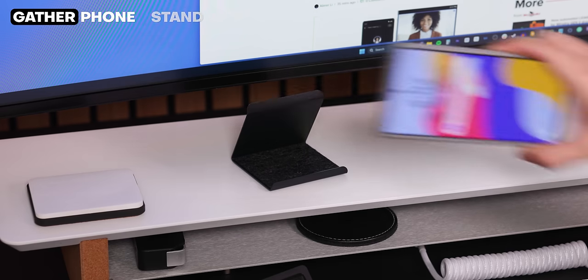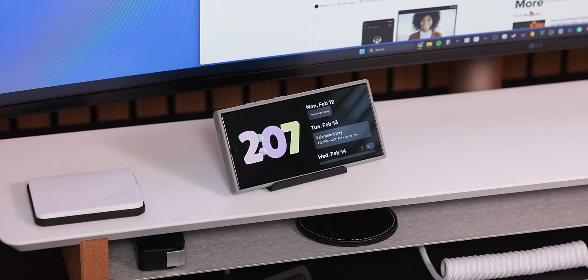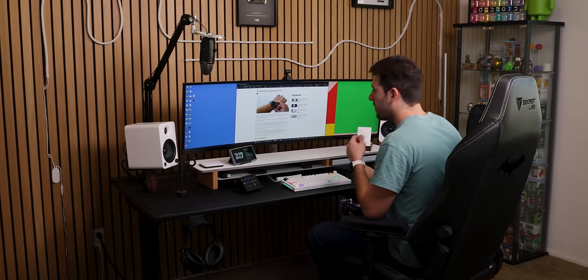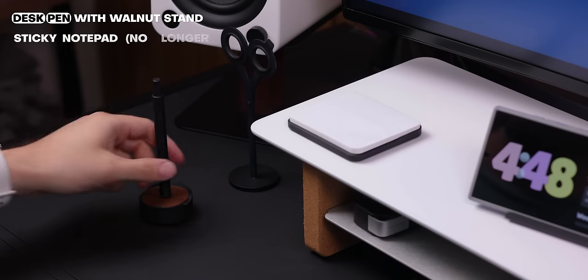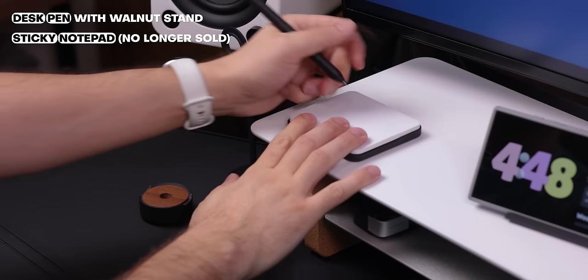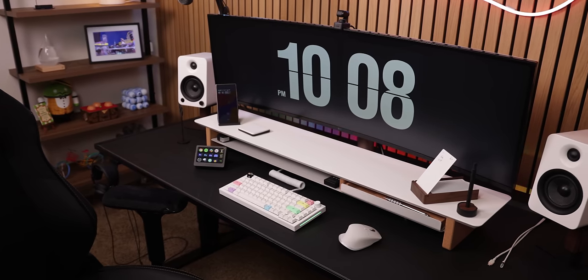Their Gather phone stand lets me prop up my phone to quickly check notifications without needing to hunch over. I even used an app called Standby Mode Pro to turn my phone into a smart display with a tap of a notification. I also have a desk pen and sticky notepad from Grovemade — unfortunately they don't sell the same exact sticky notepad anymore, but they do have something similar. And that's pretty much it for my desk.